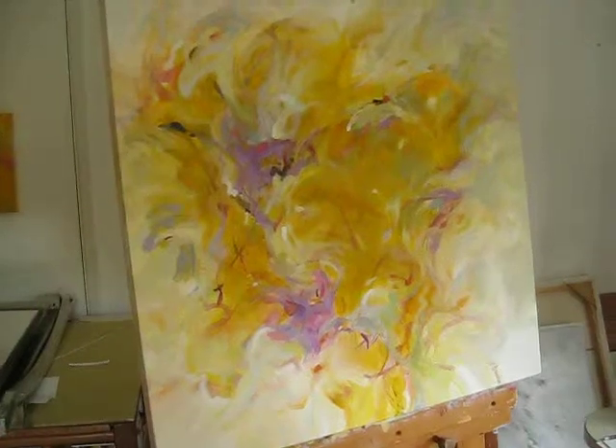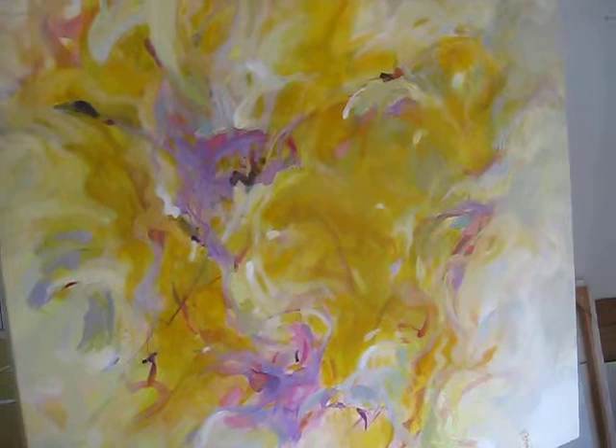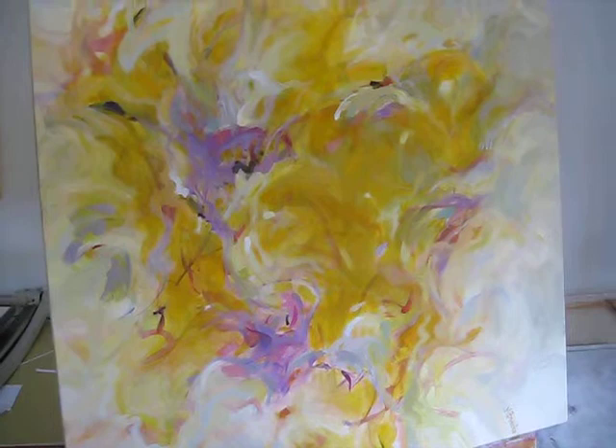I'm in the studio of Mary Brooks, artist in Santa Cruz, California, looking at a painting called Song of India, an abstraction. Can you tell me a little bit about this painting, Mary?